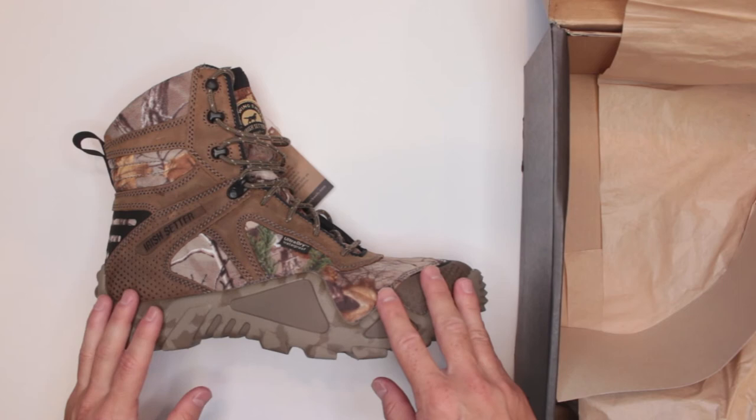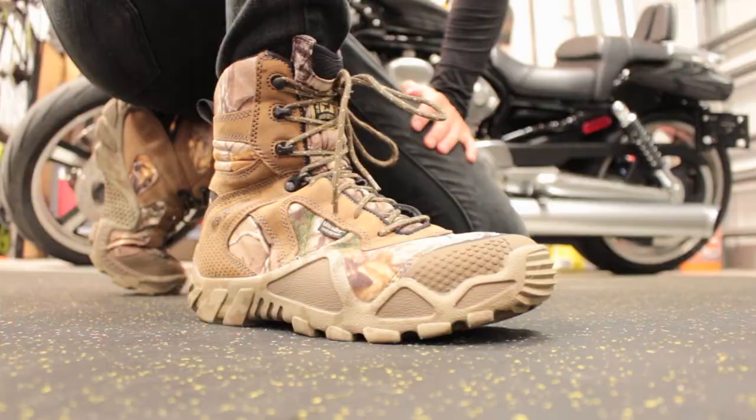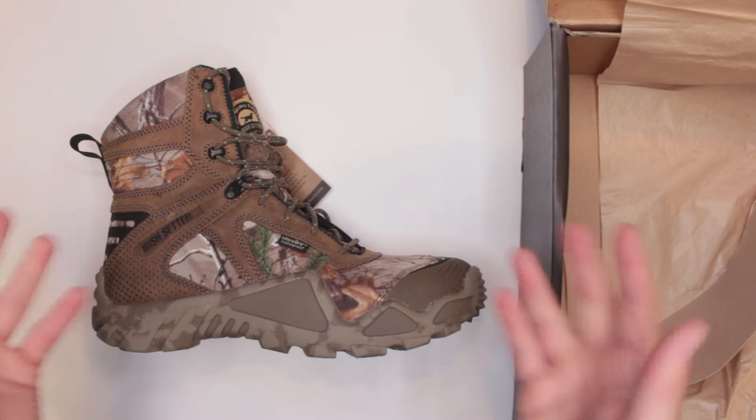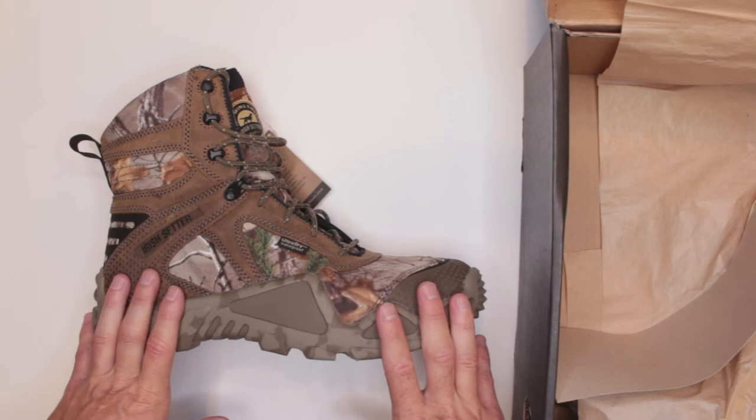Number six: longevity. Similar to quality, I only had them for about two weeks, but judging by Amazon reviews, people have had them for years and are very happy with them. This is in fact one of the top-rated hunting boots on Amazon.